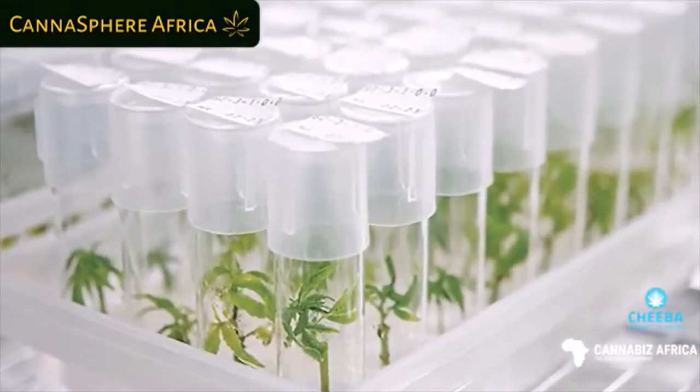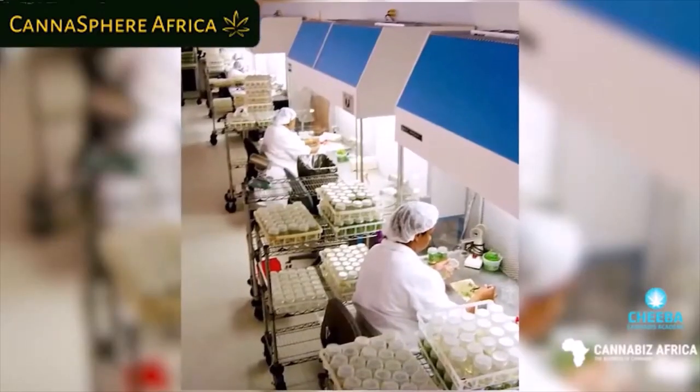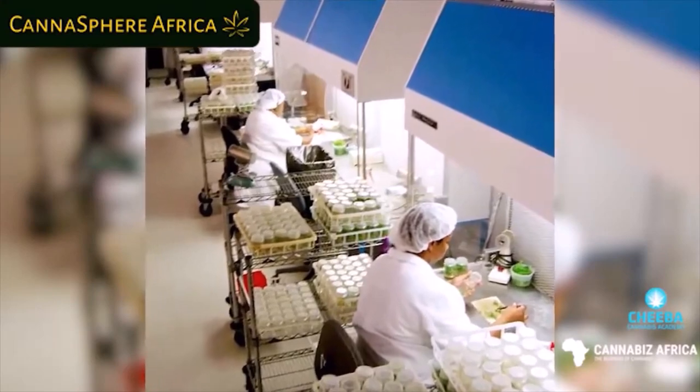A lot of companies looking to scale cannabis production are turning to tissue culture or micropropagation — essentially taking plant material, sterilizing it, and growing it on a culture medium using agar (traditionally derived from red algae or seaweed). You sterilize the component, add the nutrients, and cultivate it. One key benefit is it allows for massive consistency in the kinds of plants you grow out and makes it easy to ship cannabis around the world in petri dishes.